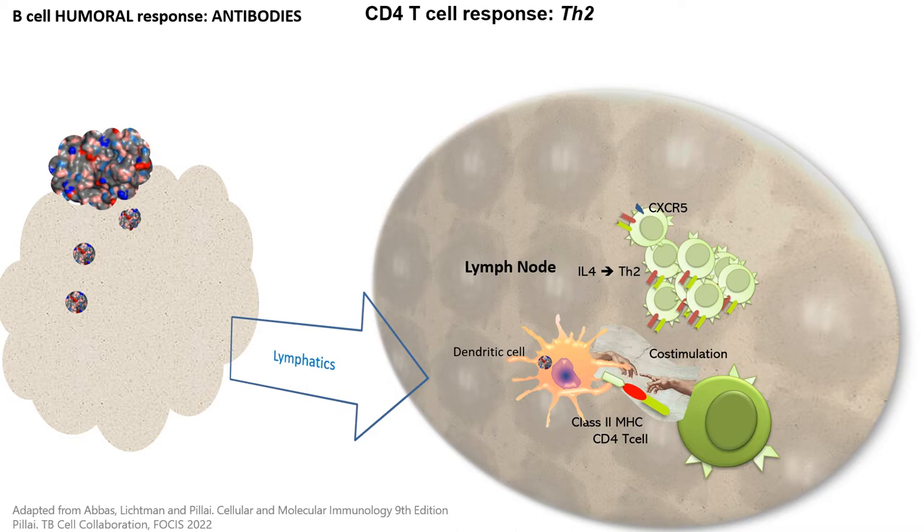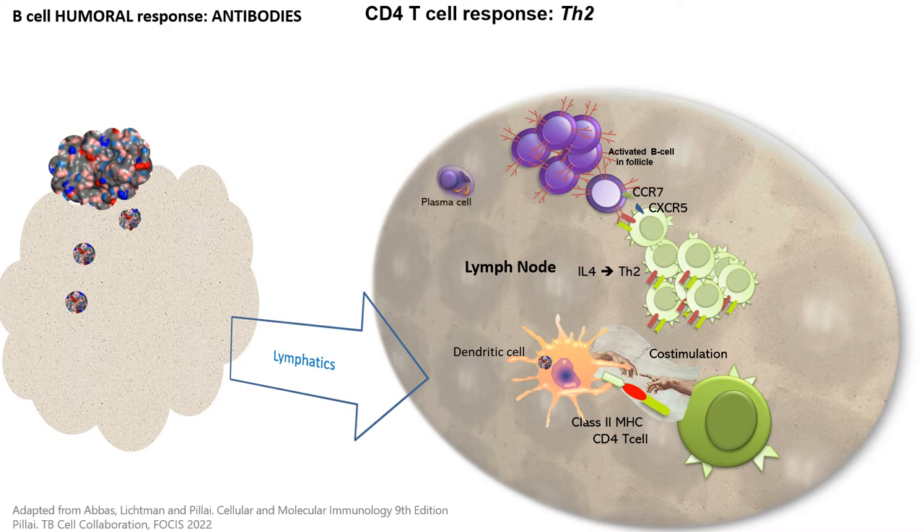CXCR5 is a migration molecule that takes the T-cells closer to the B-cell area. When they encounter a B-cell whose receptor also binds that particular danger signal, these B-cells will also express CCR7, a molecule that brings them closer to the T-cell zone. So the T-cell moves toward the B-cell zone and the B-cell moves toward the T-cell zone. This strong interaction tells the B-cells carrying that particular receptor to proliferate. This proliferation of B-cells and T-cells in the lymph nodes explains why we have lymphadenopathy — painful and enlarged lymph nodes — during an infection.